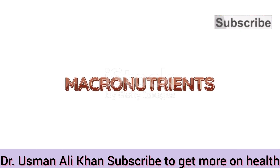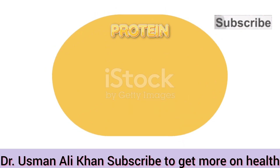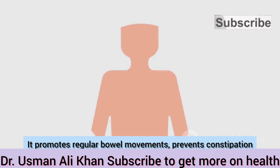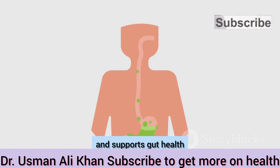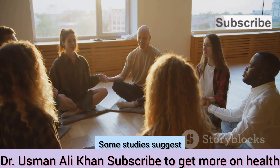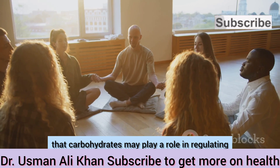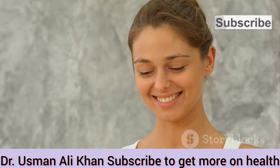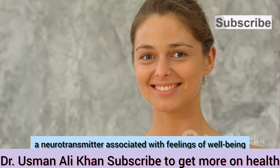Fiber, a type of complex carbohydrate, is essential for maintaining a healthy digestive system. It promotes regular bowel movements, prevents constipation, and supports gut health. Some studies also suggest that carbohydrates may play a role in regulating mood by influencing serotonin levels, a neurotransmitter associated with feelings of well-being.